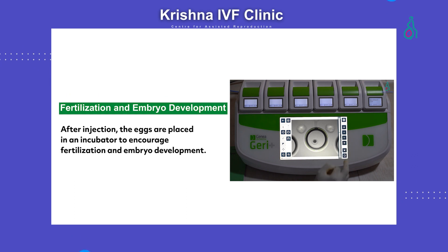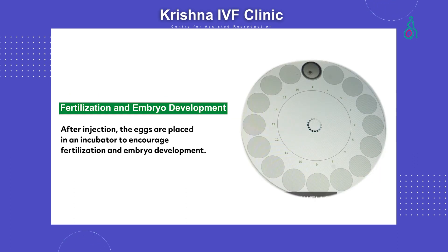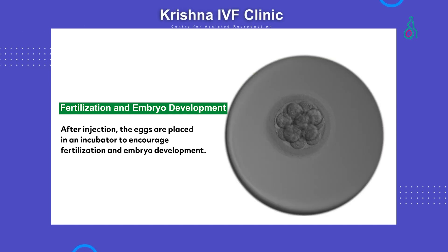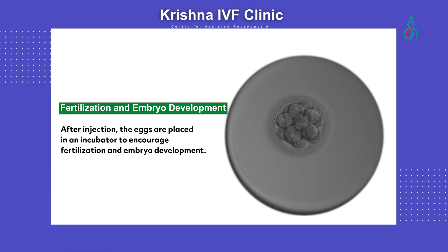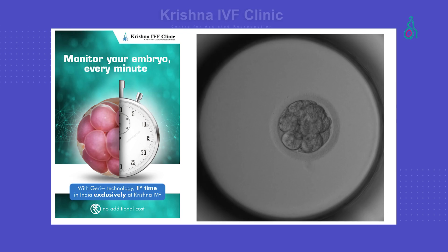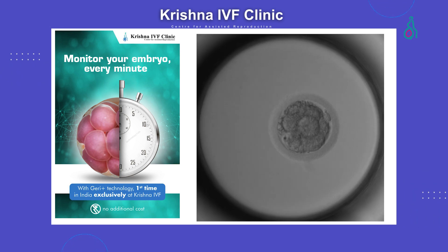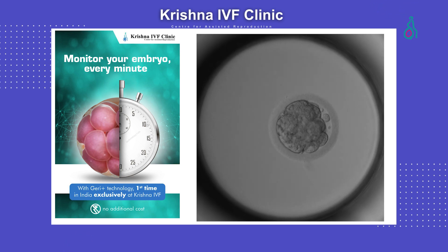Once the eggs are fertilized, they are nurtured in an incubator where they develop into embryos. The process of nurturing the embryos takes between three to five days depending on the clinic's protocol and plan. The embryos can be monitored under a microscope or using modern technology called time-lapse technology. Krishna IVF is proud to be one of the few clinics which uses total time-lapse in their embryo monitoring.